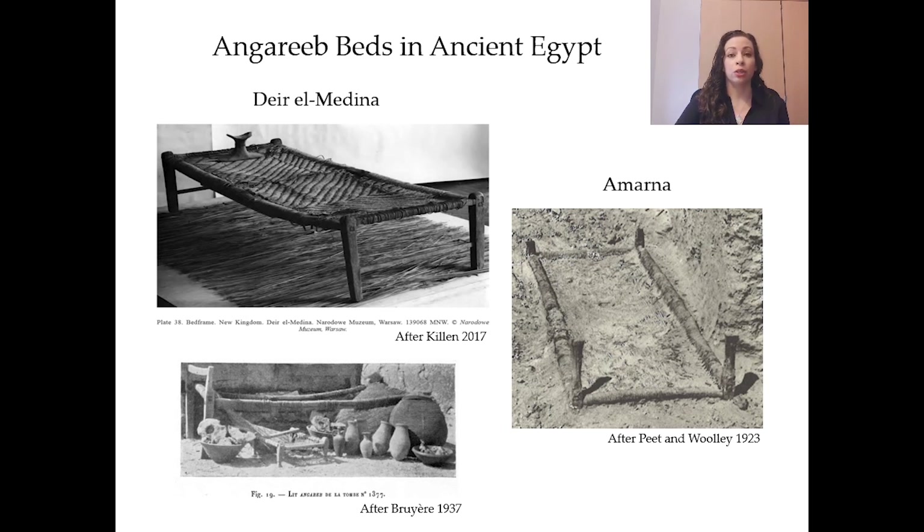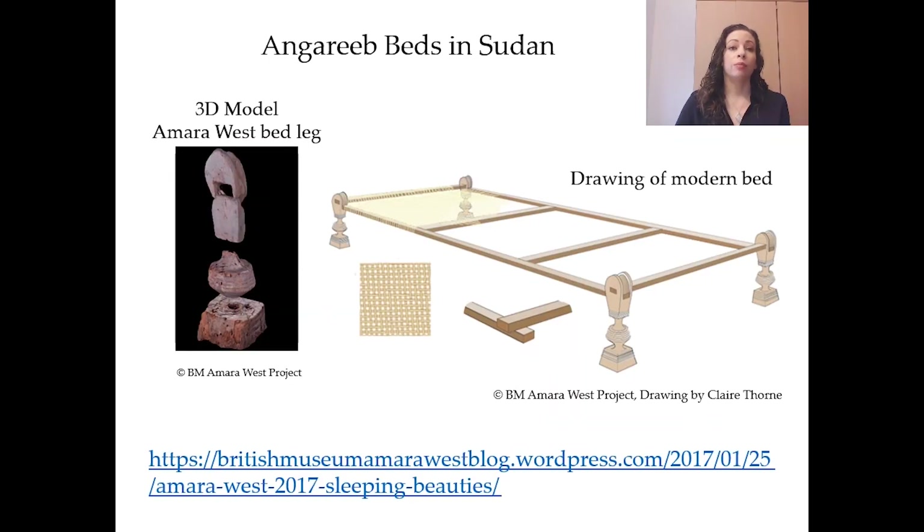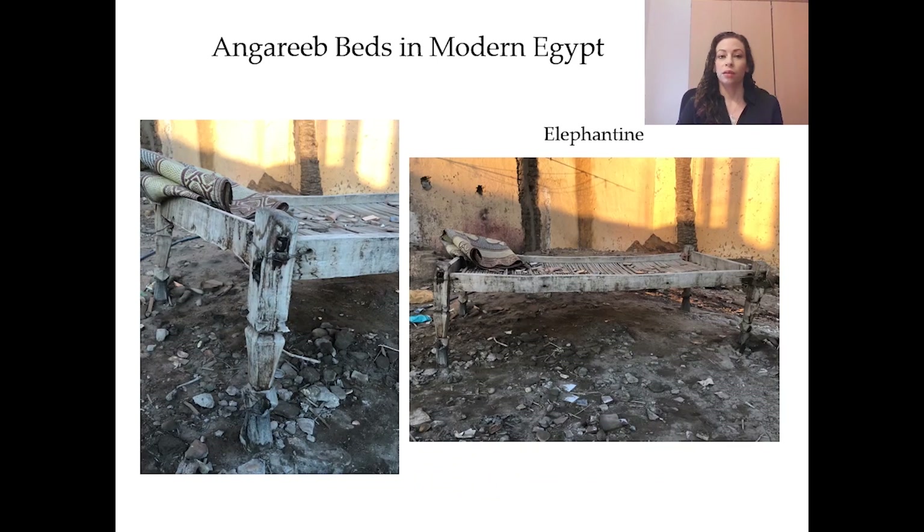The Deir el-Medina Angarib beds in the eastern cemetery were recorded as showing traces of use and were probably used before being included in the burial assemblages. The bed from Amarna was not found in situ but rather dumped in a street in the workman's village. The Angarib bed is still used today in Sudan, although the tradition is waning and there are only a small number of craftsmen who still know how to build them. The British Museum's Amara West project and curator Manuela Lehmann worked with a craftsman named Mustafa to build a modern bed based on ancient bed fragments found at Amara West — if you want to know more about that interesting project, please check out their blog. You can find Angarib beds in modern Egypt as well; this February I saw one outside on the street on Elephantine Island.